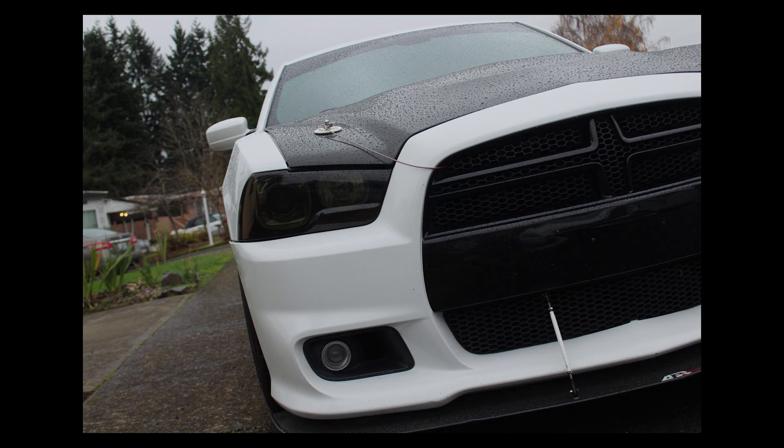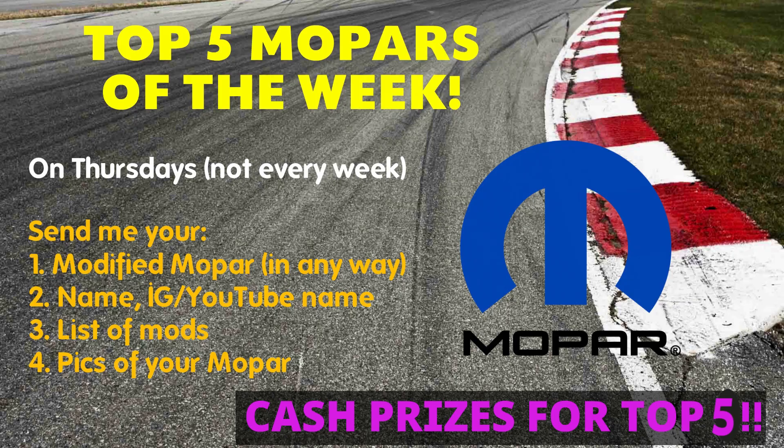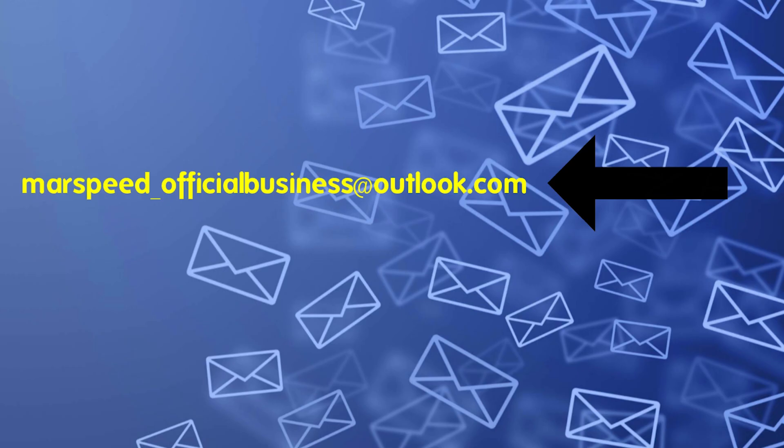Okay guys, so that's it. Contact me on Instagram if you were in this video so I can send you your prizes. Thanks again for all the submissions and keep them coming. Submission instructions can be found in the description — hopefully you enjoyed the video and I'm looking forward to doing more of these. See you next video.